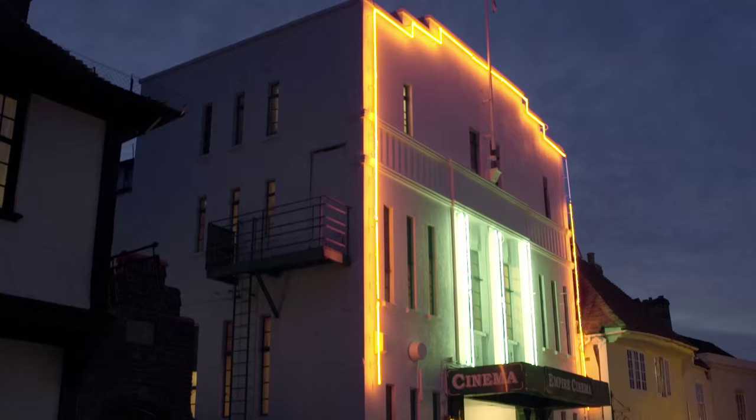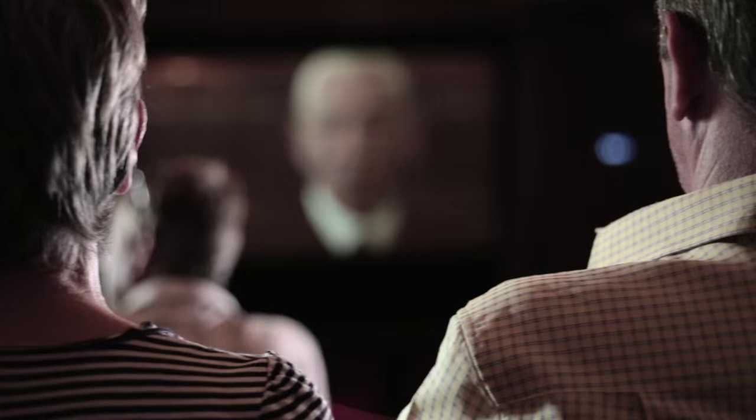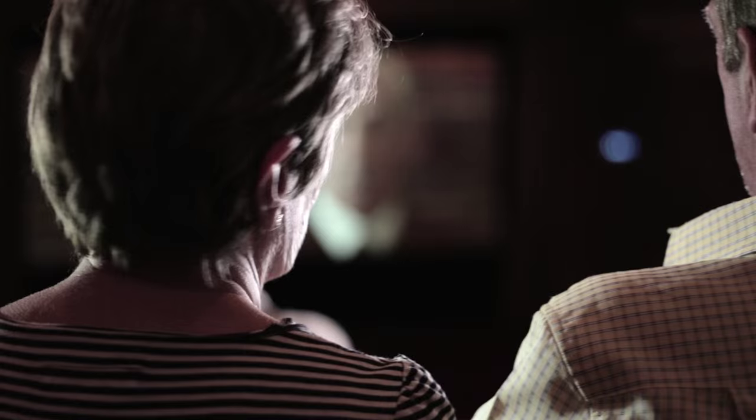The Empire cinema is a 1937 art deco cinema based in the middle of medieval Sandwich. We show mainstream films, hopefully a lot of upmarket films which are very popular here. We show children's films when the children are on holiday.